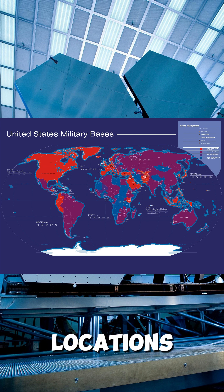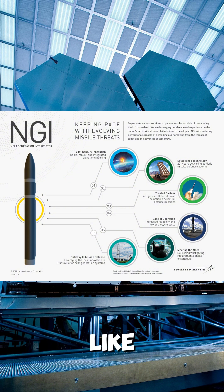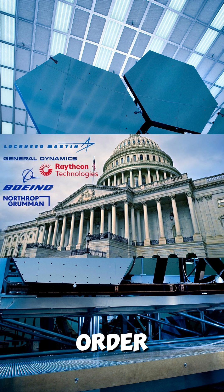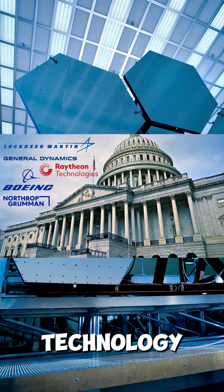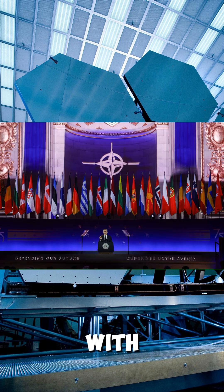It prioritizes key U.S. locations and updates threat assessments. It integrates existing defenses like NGITHAAD and Aegis Ashore. This order requires U.S.-made technology to secure supply chains and create jobs. The plan also includes international cooperation on missile defense with allies.